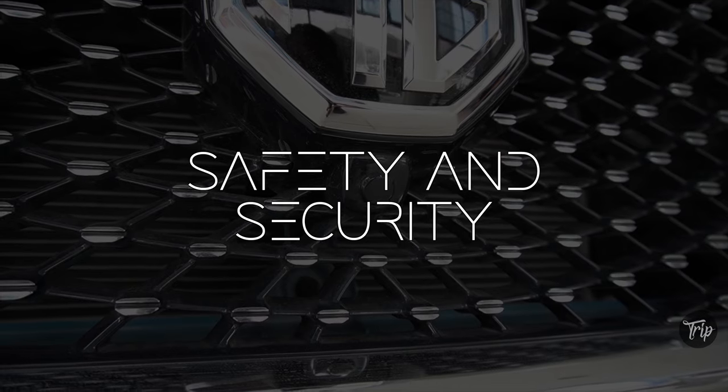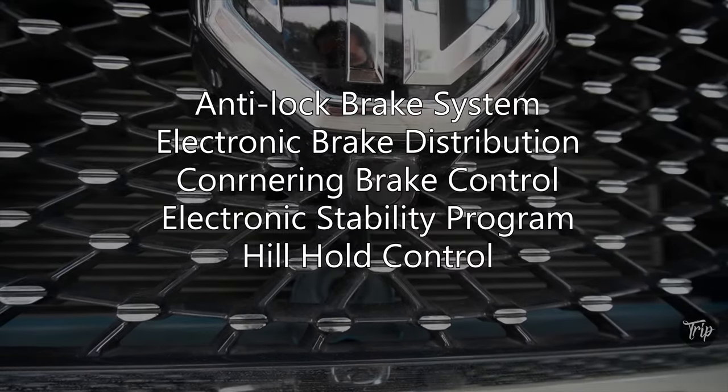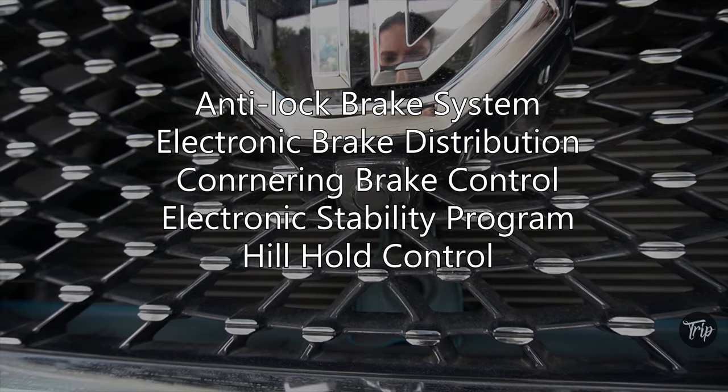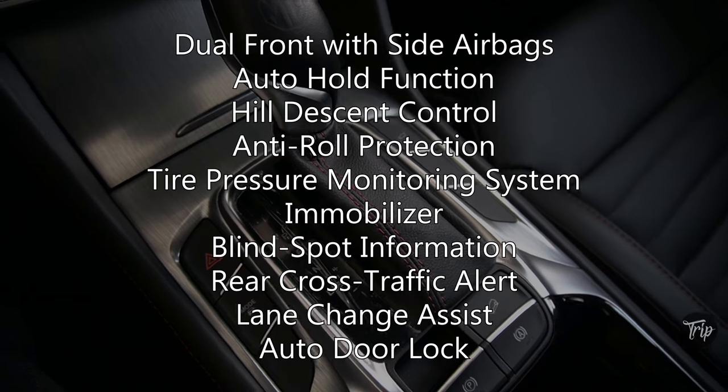The HS is loaded with safety and security features that come standard with both variants. These include an anti-lock brake system, electronic brake distribution, cornering brake control, electronic stability program, hill hold control, as well as other features.